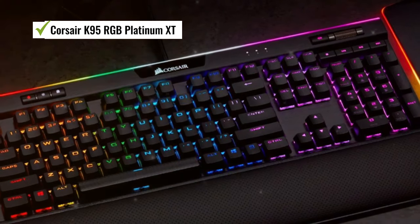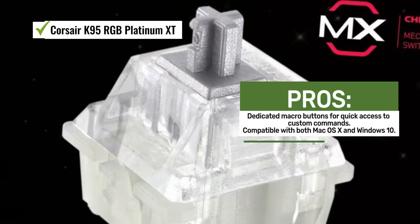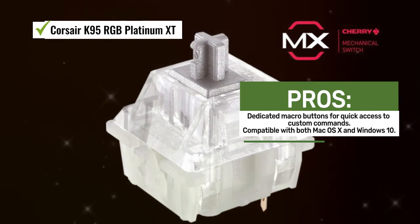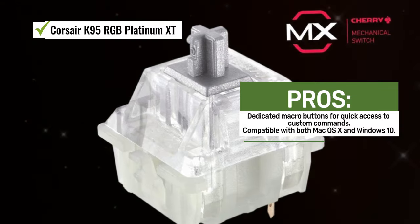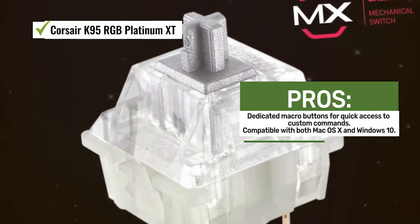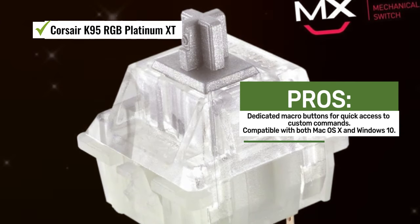One of the standout features of this keyboard is its RGB lighting capabilities. It boasts per-key RGB backlighting and a 19-zone light edge across the top of the keyboard, allowing you to create dynamic and vibrant lighting effects. With near-limitless customization options, you can tailor the lighting to match your gaming setup or personal style.